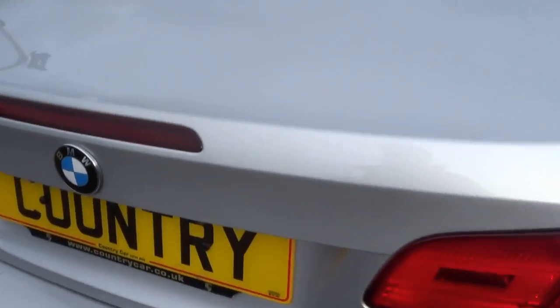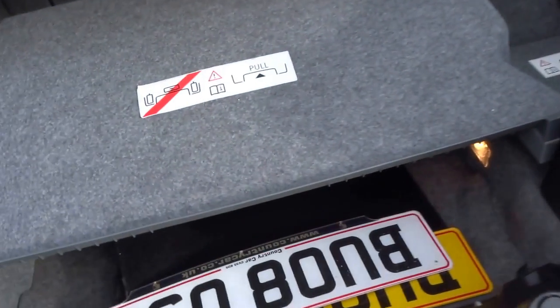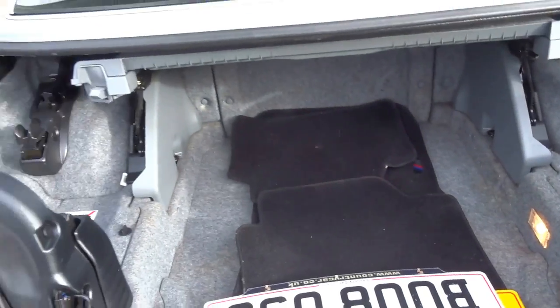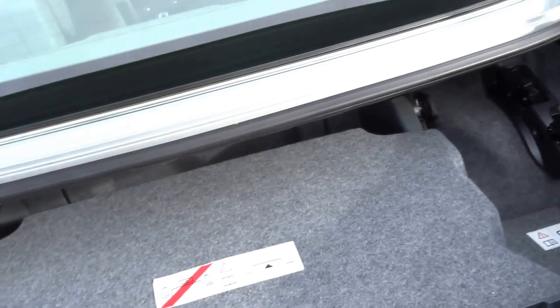At the back you've got the parking sensors, a generous boot, and floor mats come with the car.